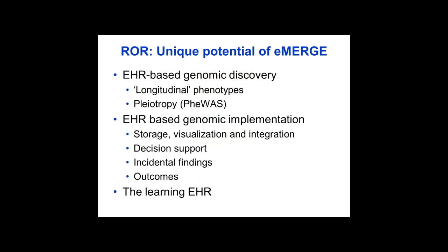The eMERGE network is uniquely positioned to address some of these issues, not only in the context of genomic discovery — including questions of pleiotropy and longitudinal phenotypes — but also in implementing genomics in the electronic medical record: storing the data, visualizing it, linking it to decision support, dealing with incidental findings, reinterpretation, and looking at outcomes. These merge together in the learning EHR paradigm, and eMERGE is uniquely positioned to do both the discovery, implementation, and aspects in between these two paradigms.